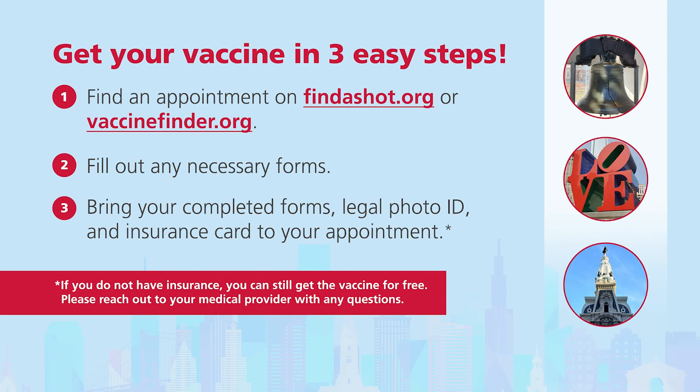If you do not have insurance, you can still get the vaccine for free. Please reach out to your medical provider with any questions.